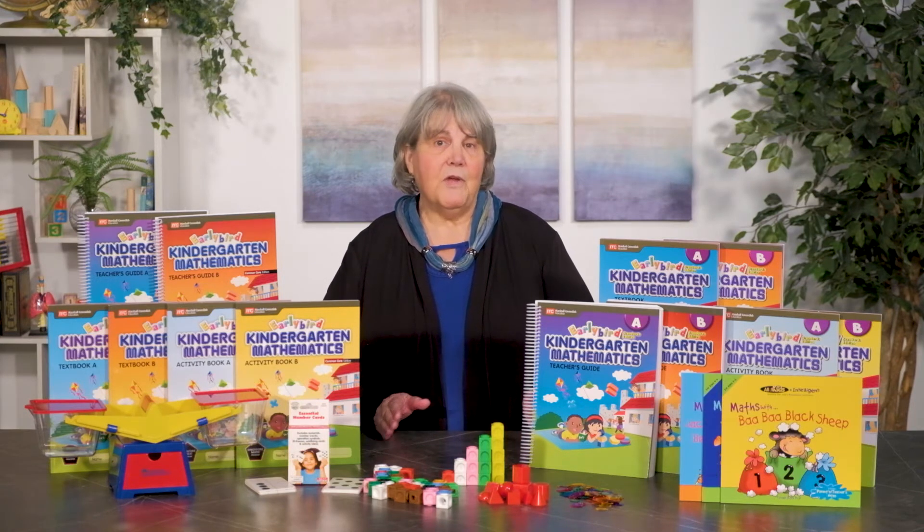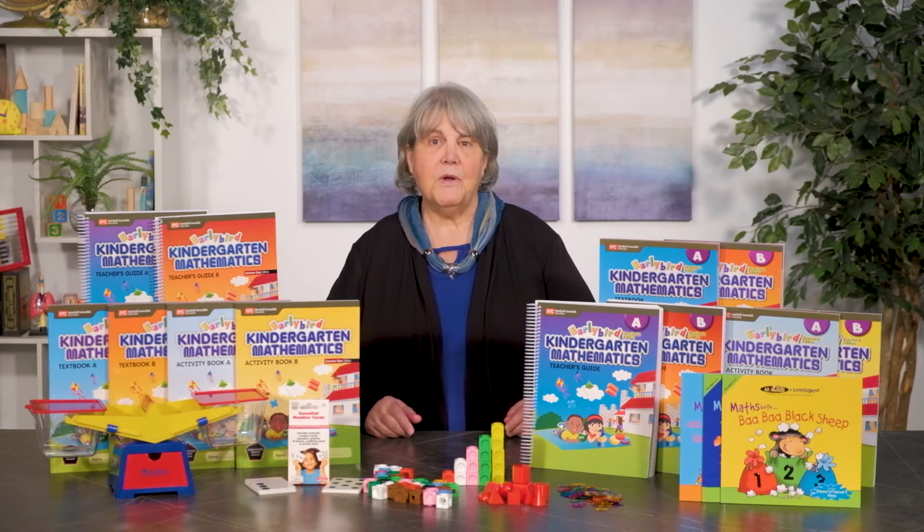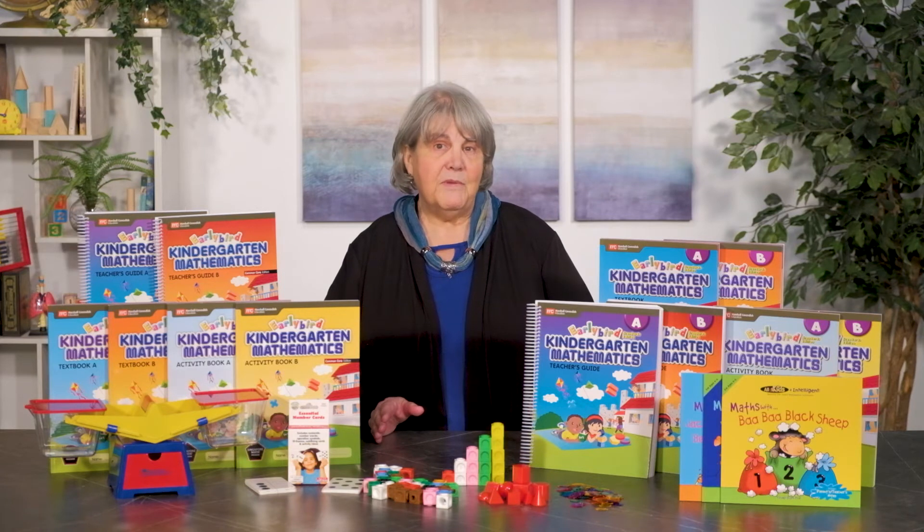Mathematical concepts in both editions are systematically presented and reinforced using the Singapore concrete to pictorial to abstract approach. Both utilize manipulatives, although they are different ones, and both are based on teacher-student interaction.